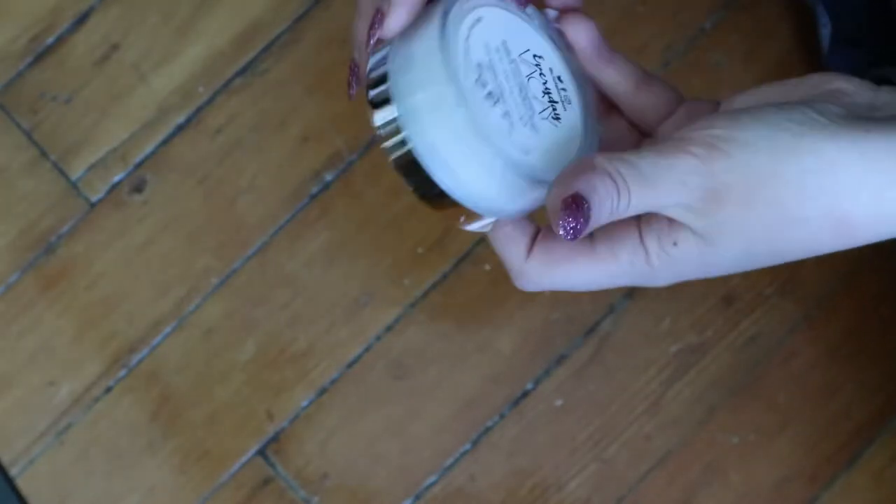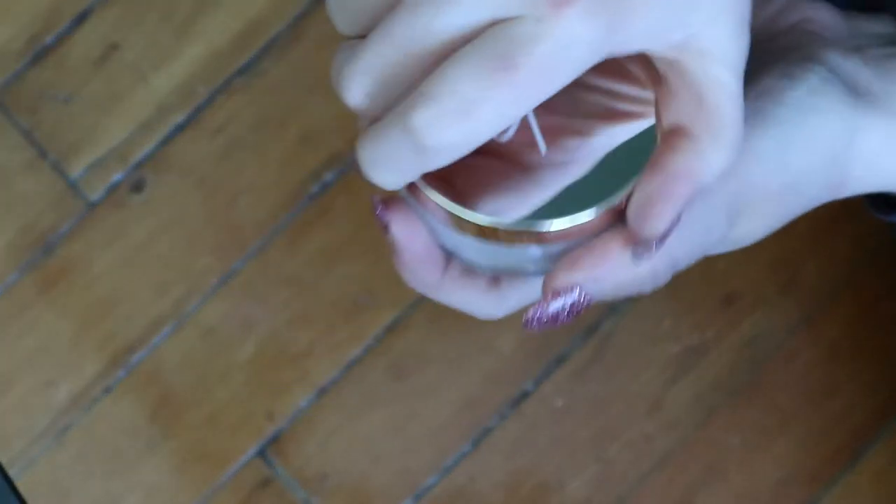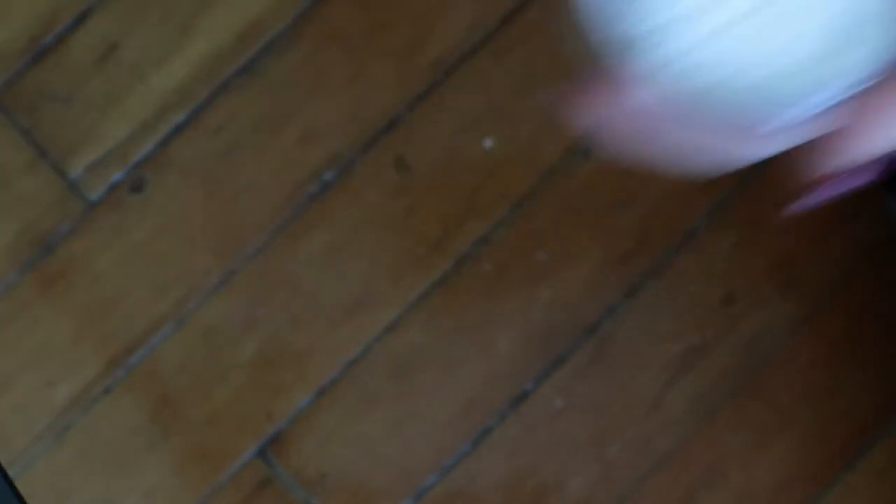This is the Ciate Everyday Vacay Coconut Setting Powder. I got this in a BoxyCharm. It's just like a translucent powder. It doesn't really smell like coconut — I thought it was going to, but not really.